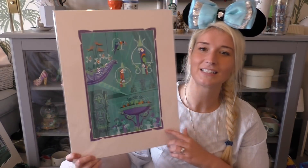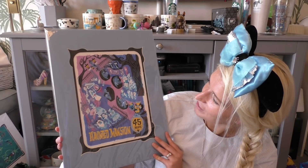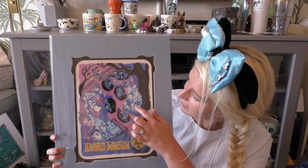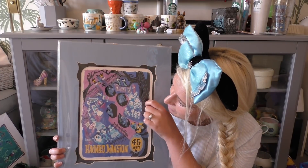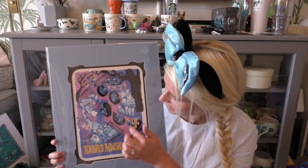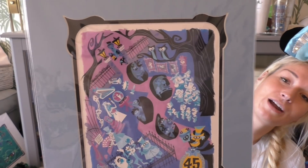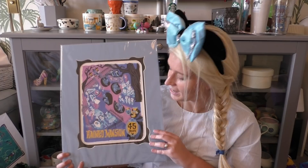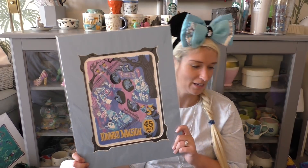The last print we got is of the Haunted Mansion — it has the singing busts, the opera singer, the spooky grandfather clock, the bride, the hitchhiking ghosts, the piano player, the doom buggies, and the graveyard keeper with his frightened dog. It's mounted in blue, which I like. This is by an artist called Mike Perezza and is called 'Happy Haunts'.